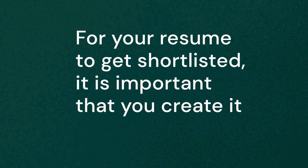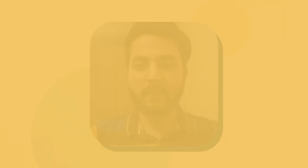The projects obviously add some value to your resume. For your resume to get shortlisted, it's important that you make it in a structured manner. The articles and blogs presented really helped with what we should be presenting in our resume.